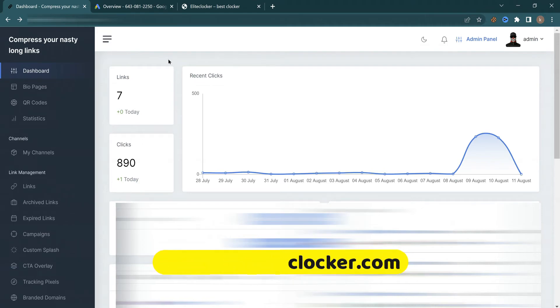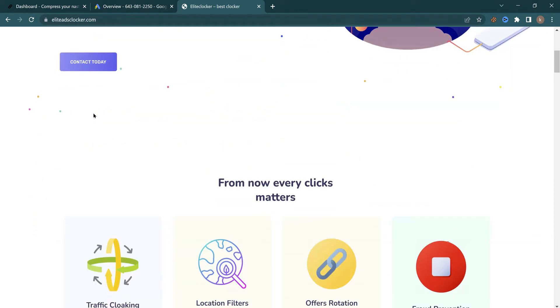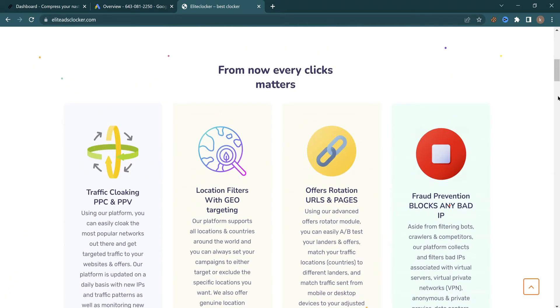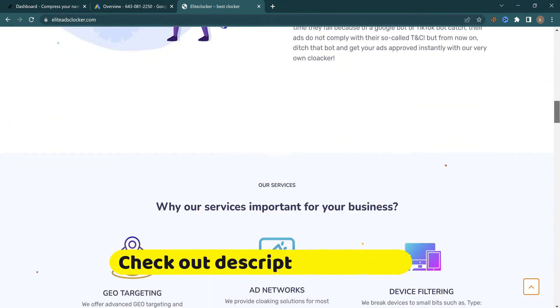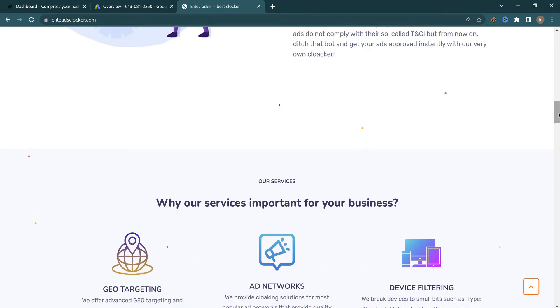Here you can see I'm using Elite Cloaker, which is absolutely fantastic. This is a very new cloaker that is doing pretty fantastic in every aspect of cloaking. As you can see, they have a lot of features and options that you can use to optimize your campaign, track your campaign along with your products, and track every single click you spend on.